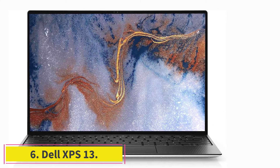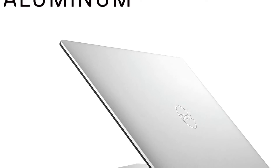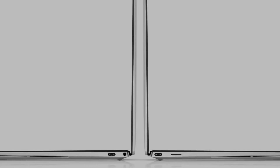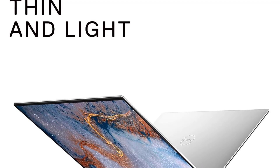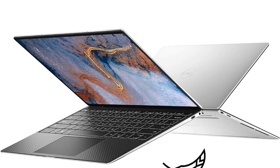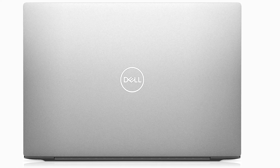At number six: the Dell XPS 13, a sleek and stylish laptop that is also sturdy and comes with powerful specs. It features an all-aluminum chassis with a minimalist design that looks high-end and elegant, while also being durable and resistant to scratches. You don't have to worry too much about it being easily damaged from small bumps.